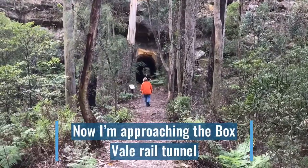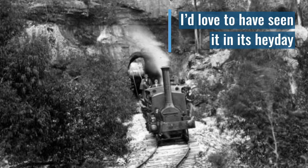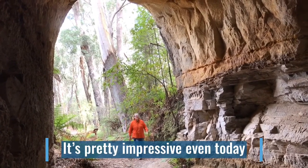Now I'm approaching the Boxvale Rail Tunnel. I'd love to have seen it in its heyday — it's pretty impressive even today.